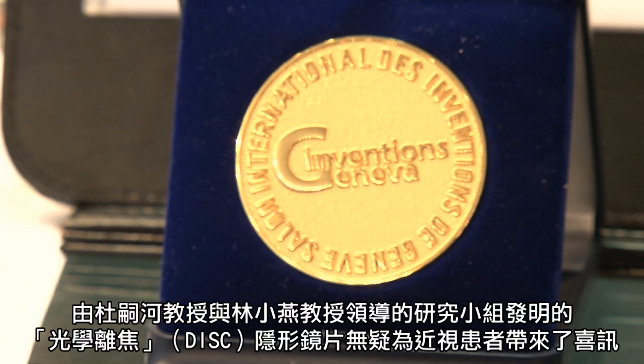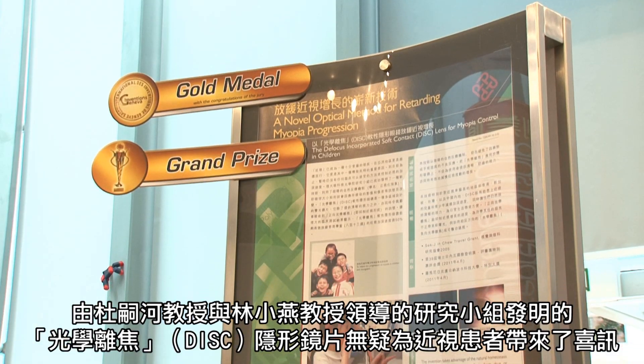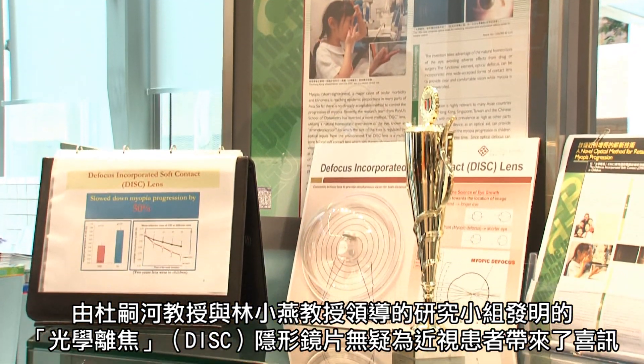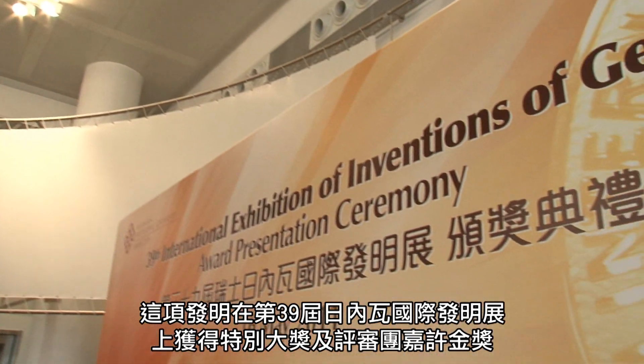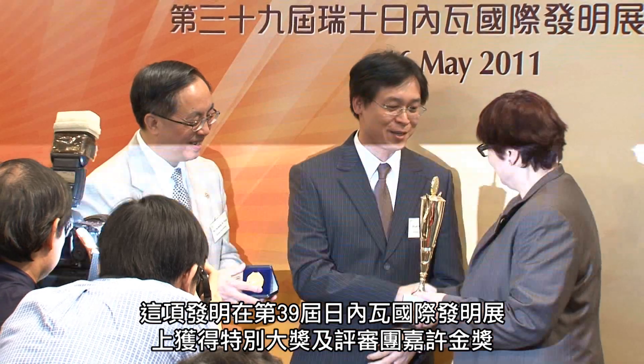Winning the grand prize and gold medal at the 39th International Exhibition of Inventions of Geneva, the invention of the DISC lens by a research team led by Professor To Chi Ho and Professor Kali Lam is undoubtedly good news to the myopic population.